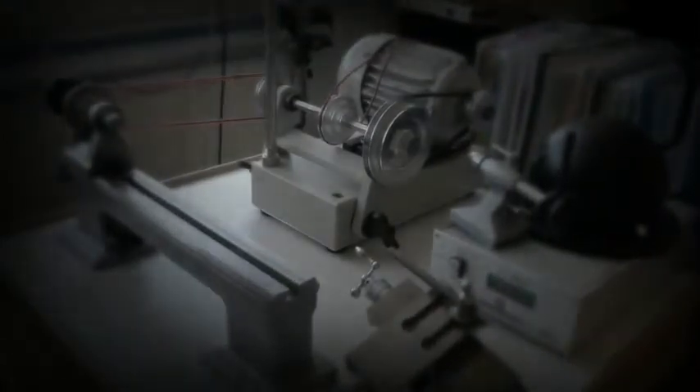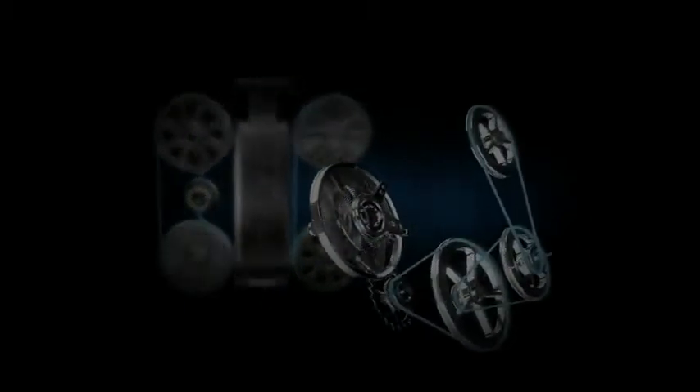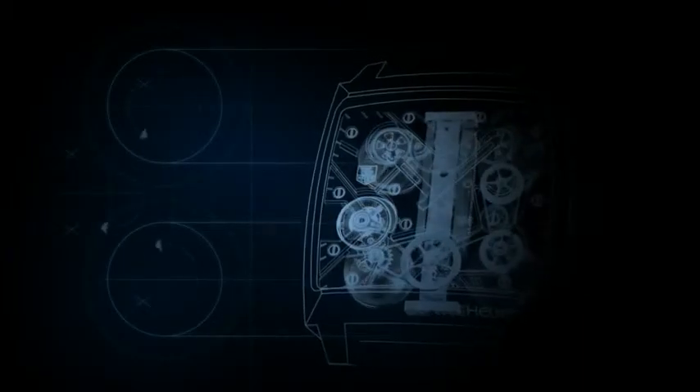But there was still one problem: how would such a minimal force — just one micro newton — be conveyed from the barrels to the balance wheels without altering the watch's precision? Months of computer-generated calculations revealed the optimal solution.